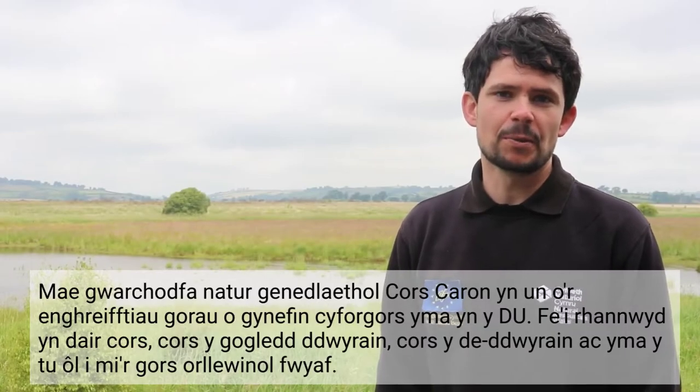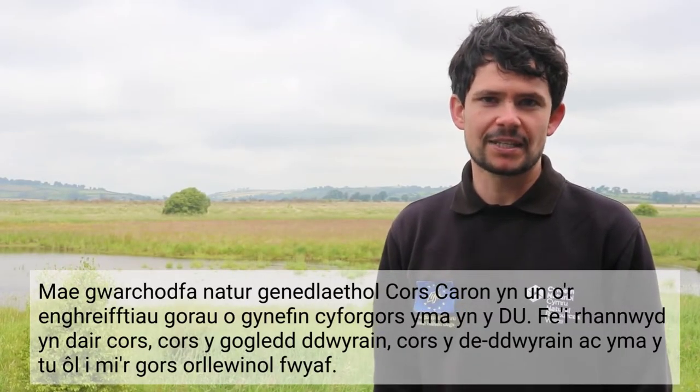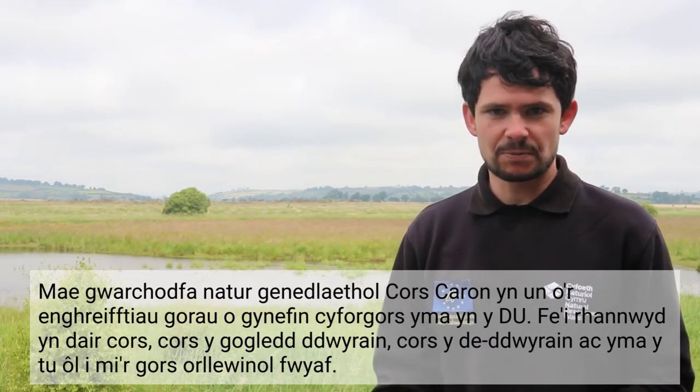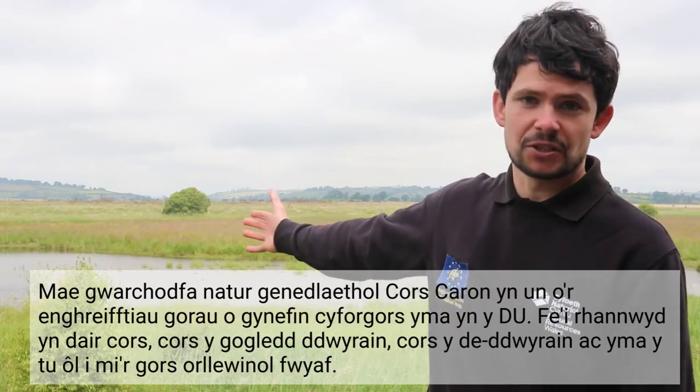Cors Caron National Nature Reserve is one of the best examples of raised bog habitats here in the UK. It's split up into three main bog domes: the North East Bog, the South East Bog, and here behind me the largest, the West Bog.